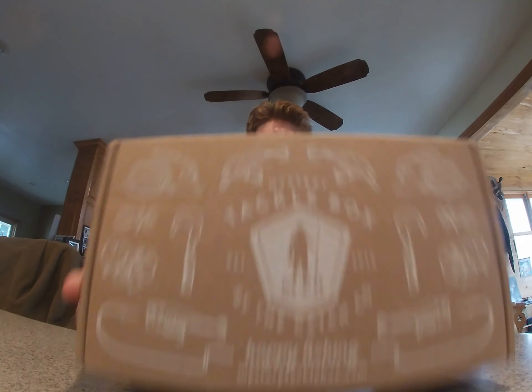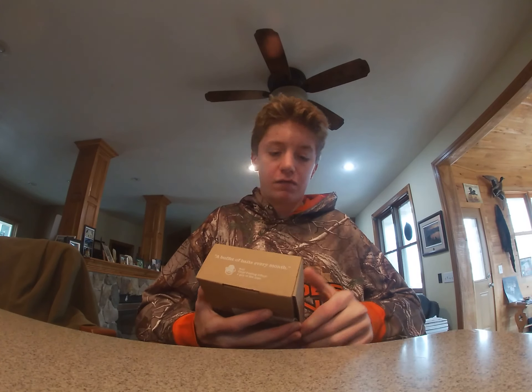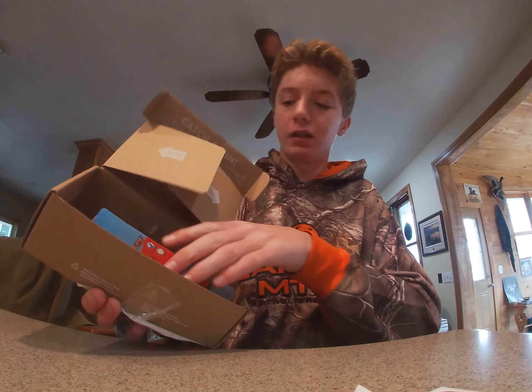What is up guys, welcome back to the channel. Today it is time for the MTV box giveaway. I've been trying to put this video together for the last couple of days, but I've been sick and I'm still not feeling too well today. If I'm not very energetic, that's why — but I knew I needed to get this video put together for you guys. So if you watched last video, you know I'm giving away an MTV box.